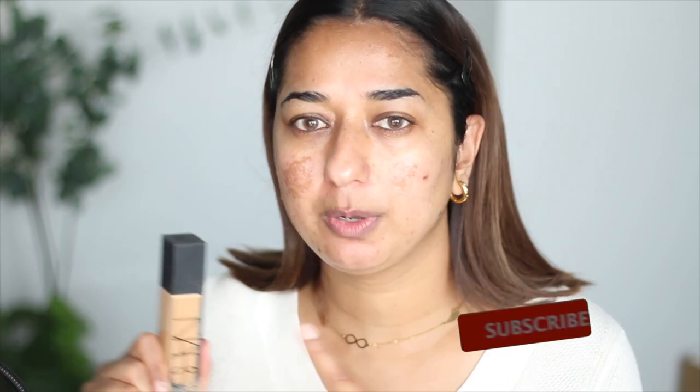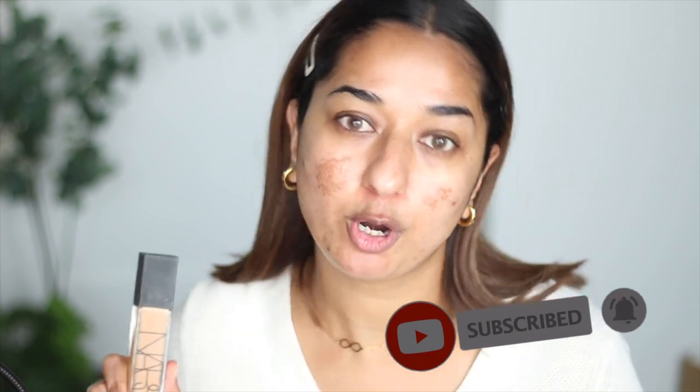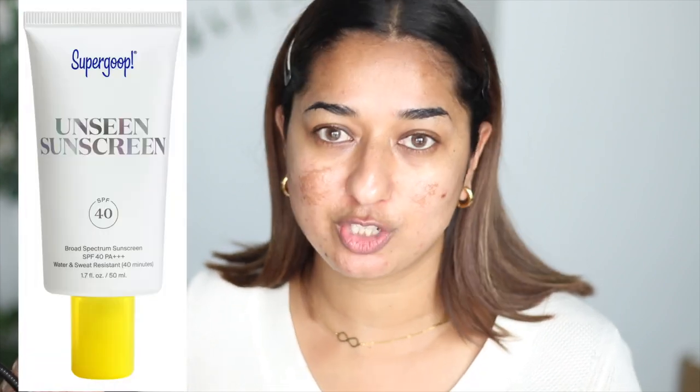Now we will step into the foundation. If this is going to be a whole base makeup video, I will share my foundation with you. But in normal days, I just use concealer and spot concealer. I don't really like foundation, but when I feel presentable, this is the routine.